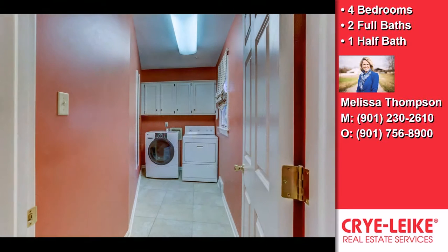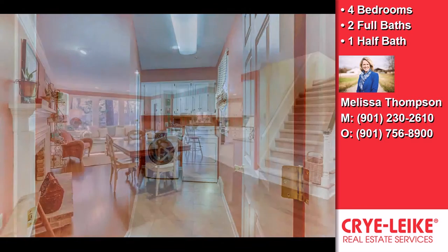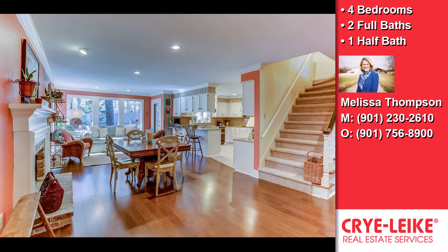Crown molding, a family room, recessed lighting, a gourmet kitchen, a counter bar, and a planning desk. The property is cable ready.